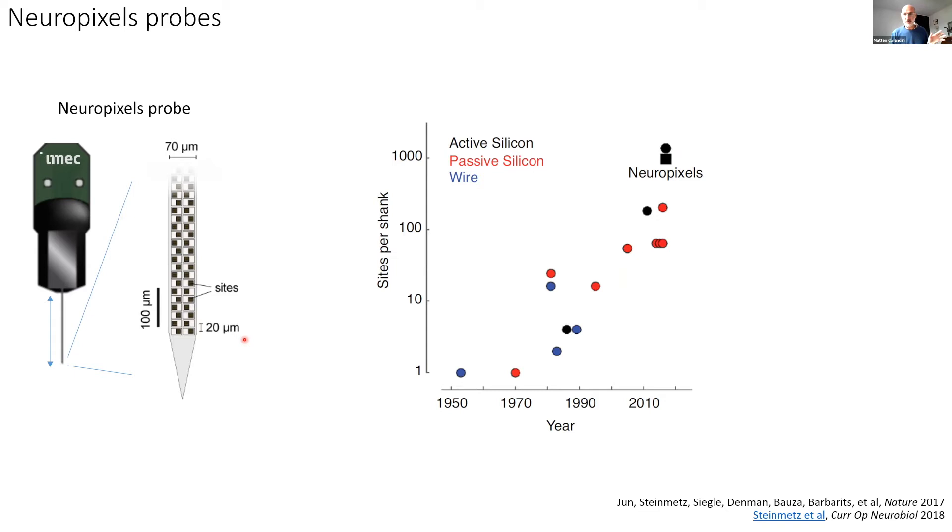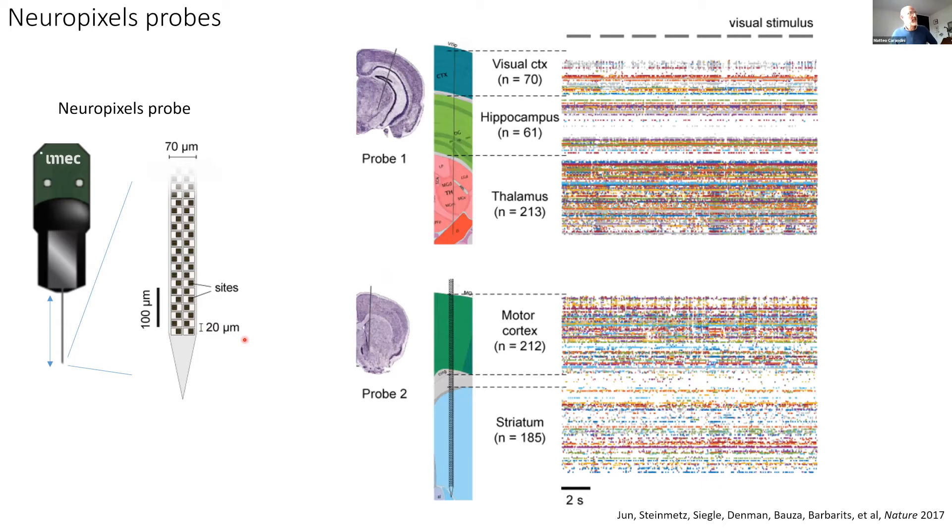With these electrodes you can do recordings that were unthinkable fairly recently. Here's a double recording: one electrode more in the back of the mouse brain — going through visual cortex, hippocampus, thalamus — and one more in the front, going through motor cortex and striatum. Each electrode records from hundreds of neurons. My PhD thesis was about 17 neurons; in one hour-long recording here, there are about 800 neurons. Using cool data analysis techniques you can extract the activity of individual neurons — each dot is a spike, the electrical activity of a neuron — and listen to the orchestra of hundreds of neurons firing together.